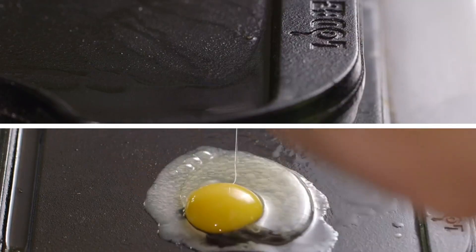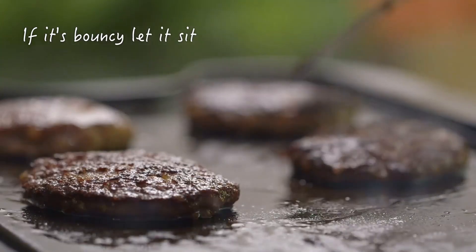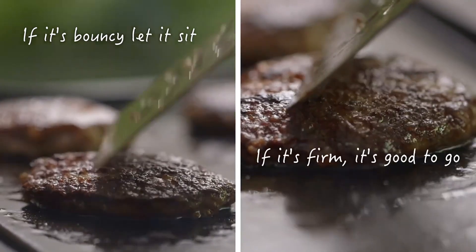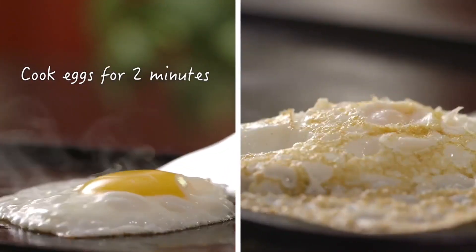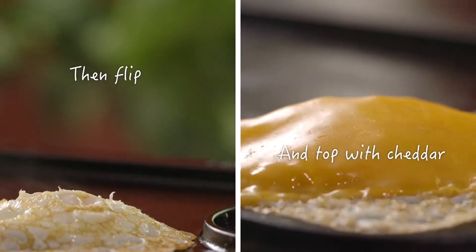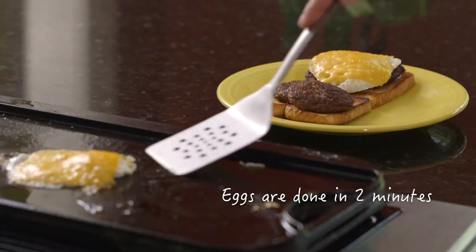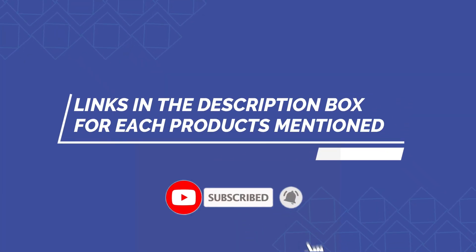There are many products available to choose from for cheap cast iron pans, each with different characteristics, benefits, and prices. To help you make an informed decision, I did extensive research, read tons of reviews, and compiled a list of the best cheap cast iron pans from reputable brands. After much research, I found these products very helpful for people like you. If you want to know about the price and other information, be sure to check the description. So without any further delay, let's jump into the video.